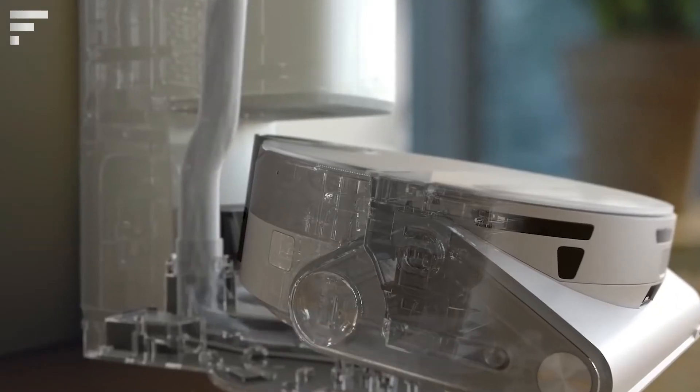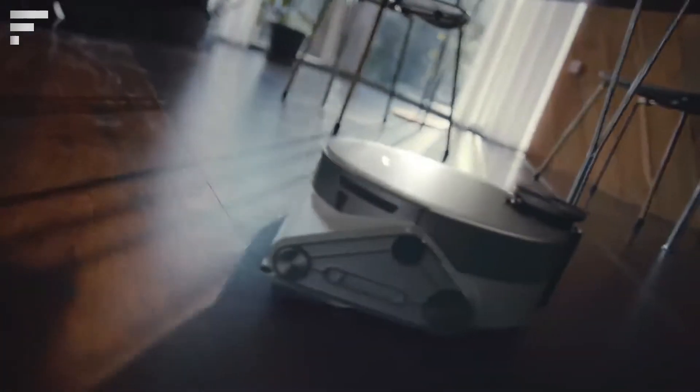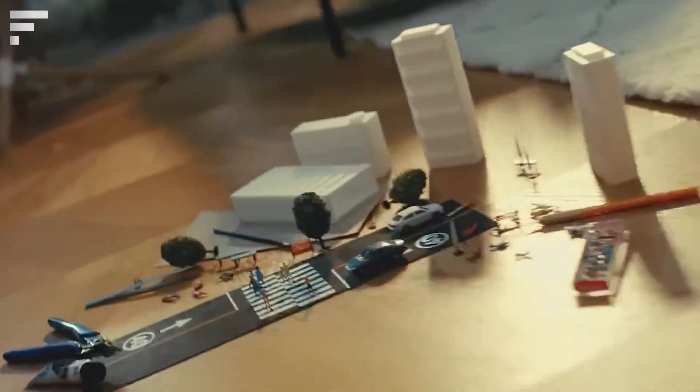After cleaning, the device automatically returns to the cleaning station, which removes the dust from it. The price of this model is $1,260.